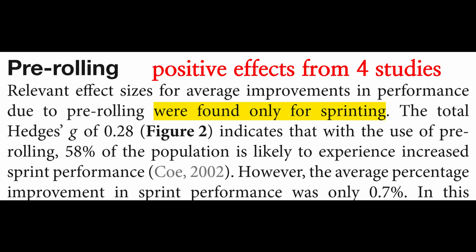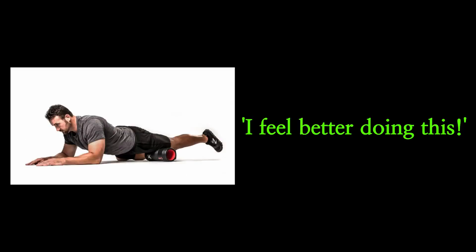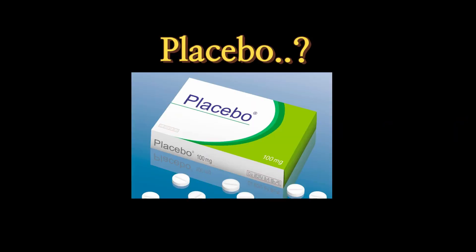Secondly, they suggest that foam rolling before exercise may improve sports performance. Some studies found it was slightly effective for elite sprinters, but not for jump or strength performance. However, the effect size is very small, with only 0.7% improvements. They also mentioned it may be just a psychological effect where sprinters felt better and more confident after foam rolling.